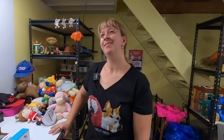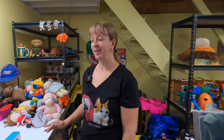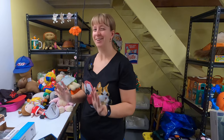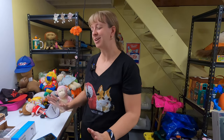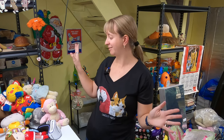Frank asks how Janelle got into the plush niche. She says ever since she was a kid she's loved stuffed animals, and she had a million of them. Now she gets to go look for them to sell. It's not huge money usually, but it's her favorite thing to look for.